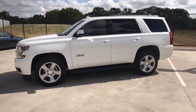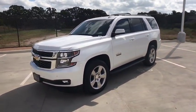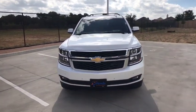Lane departure warning, backup camera, Bluetooth, leather-wrapped steering wheel, power steering, adjustable steering wheel, cruise control, aluminum wheels, floor mats, auto-dimming rear-view mirror.